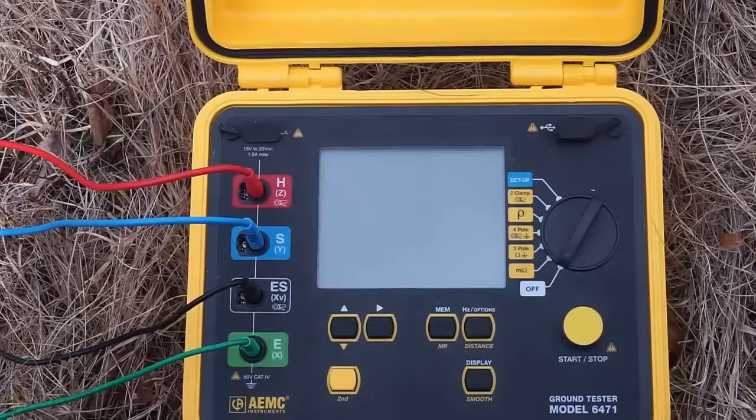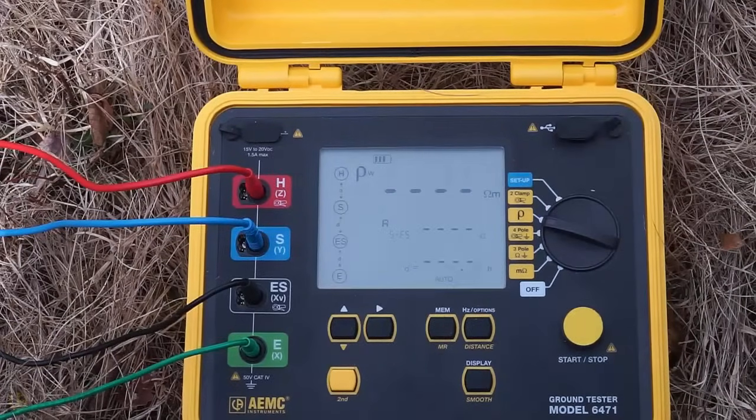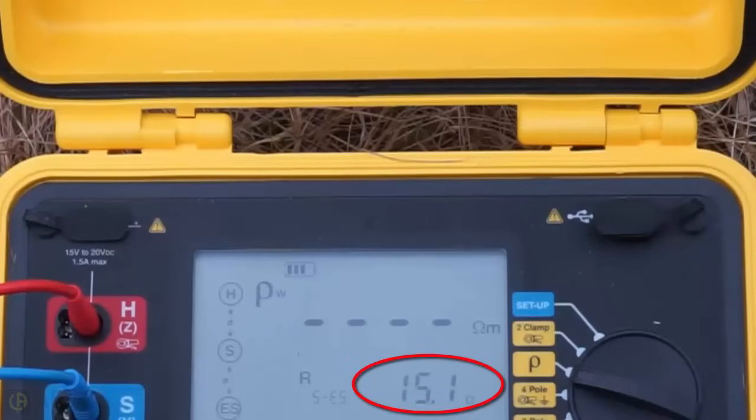If your instrument doesn't offer automatic soil resistivity calculation, simply take a resistance reading. For example, if you don't enter the electrode distance, the ROW setting on the Model 6471 displays soil resistance, which is 15.1 ohms. We can now use this value to manually calculate the resistivity of the soil.